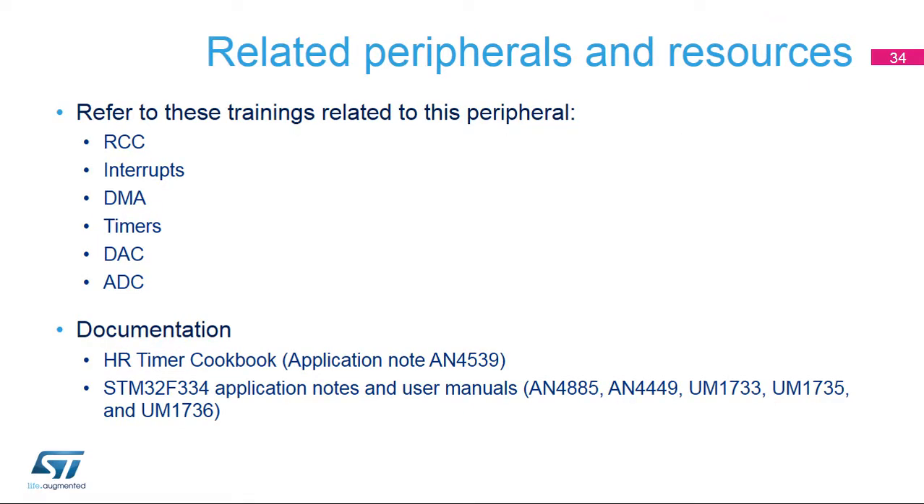The peripherals listed here influence HR timer behavior; please refer to the corresponding training for more information. Multiple application notes and user manuals are available for the HR timer for the STM32F334, which are partially valid also for the STM32H7 and can help developers better understand how to use the HR timer.